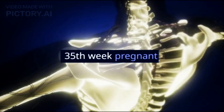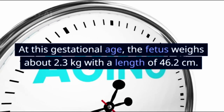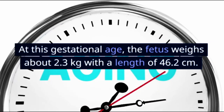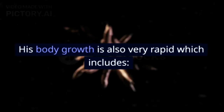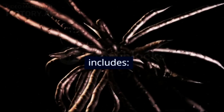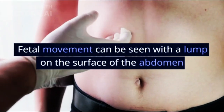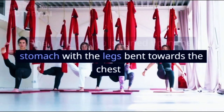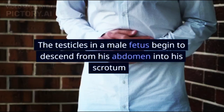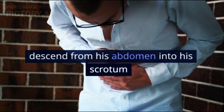At the 35th week, the fetus weighs about 2.3 kg with a length of 46.2 cm. Body growth is very rapid: fetal movement can be seen as a lump on the surface of the abdomen; the fetus is curled up in the stomach with legs bent towards the chest; and in a male fetus, the testicles begin to descend from the abdomen into the scrotum.